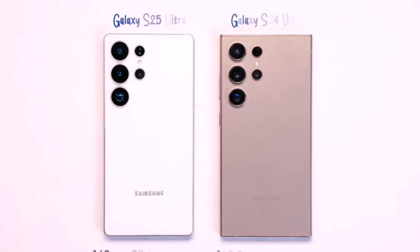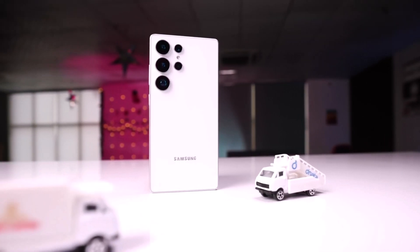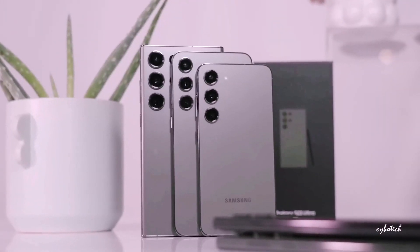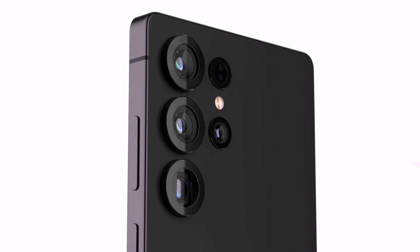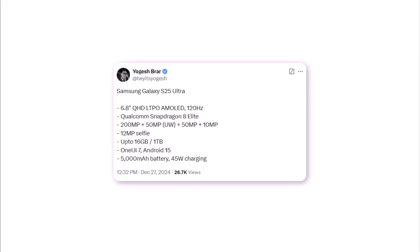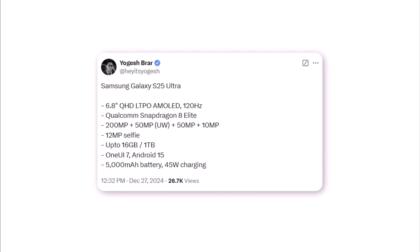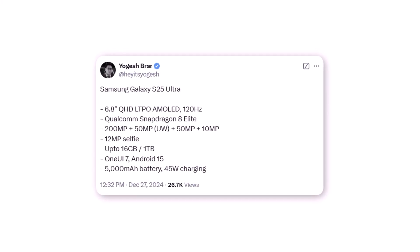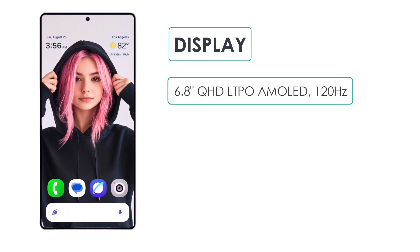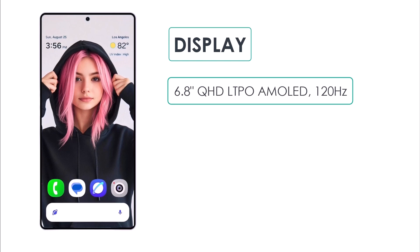With the Samsung Galaxy S25 series just around the corner, most leaks have confirmed what to expect. A full spec sheet for the Galaxy S25 Ultra has leaked, and it looks like previous reports were spot-on. The well-known leaker Yodish has shared the complete specs. The Galaxy S25 Ultra will feature a 6.8-inch QHD+ LTPO AMOLED display with a smooth 120Hz refresh rate.